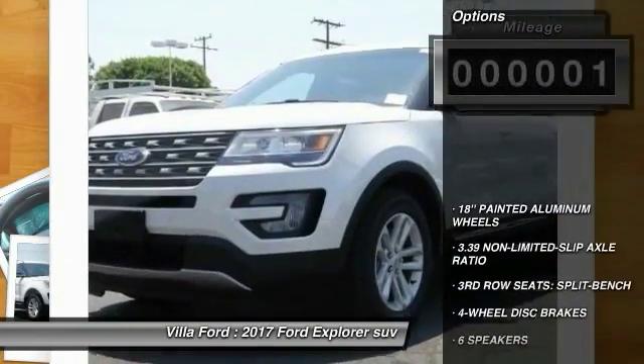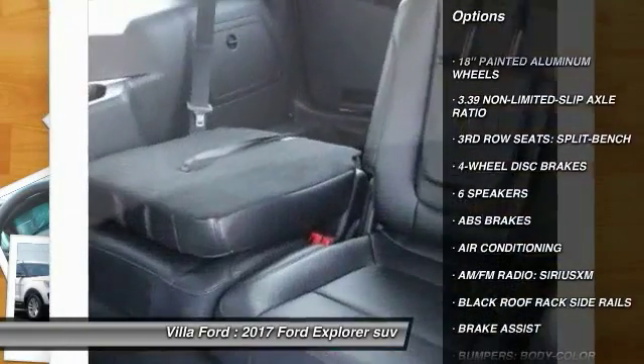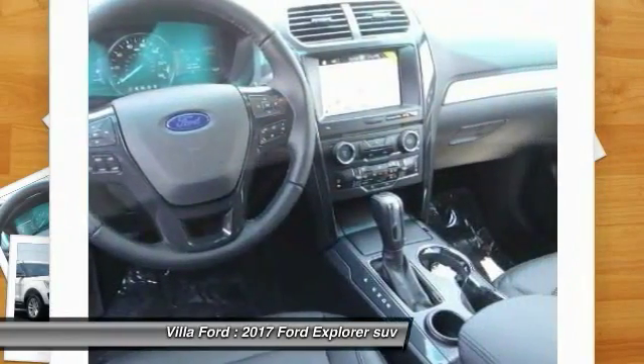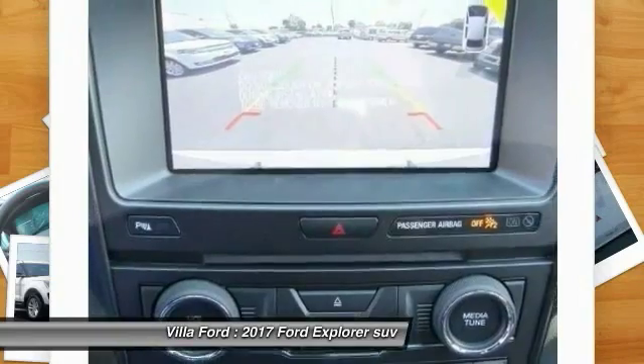Here are some of this vehicle's great options: traction control, power passenger seat, dual airbags, air conditioning, power steering, AM FM stereo with CD player, aluminum wheels, four wheel disc brakes, power windows, and fog lights.